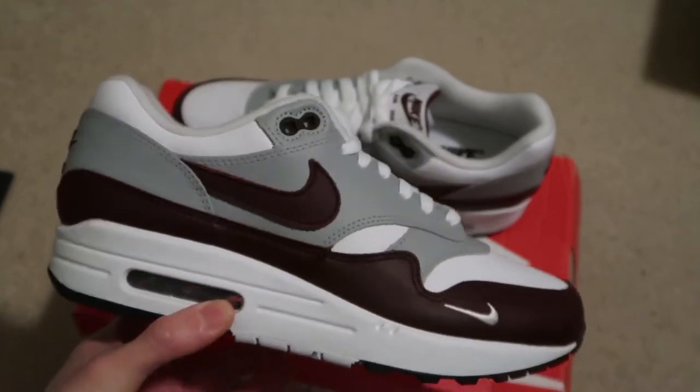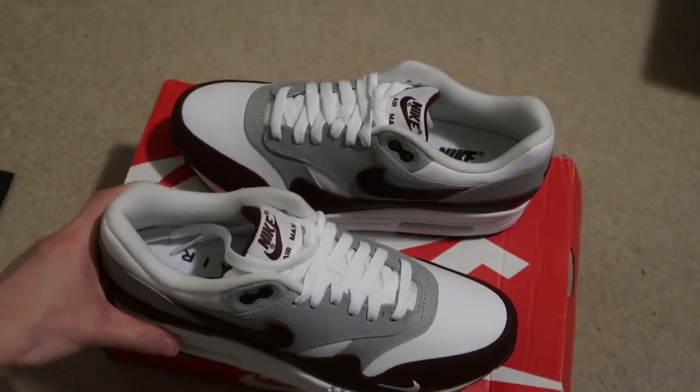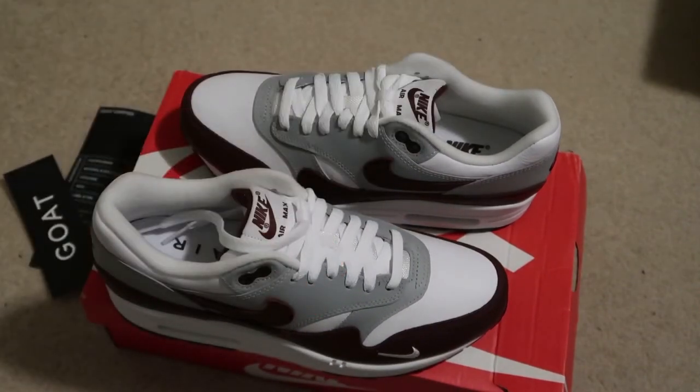Let me know what you guys think — Air Max 1, these are premium with that premium leather. I picked it up from Goat App. Thanks for watching, subscribe, we'll see you guys in the next video. Take it easy, peace.